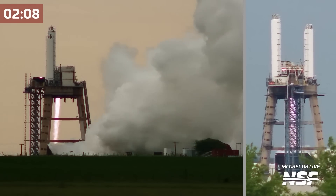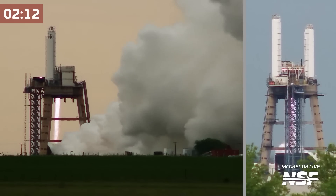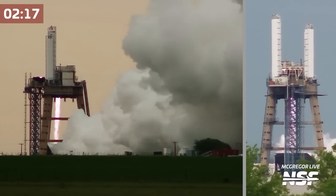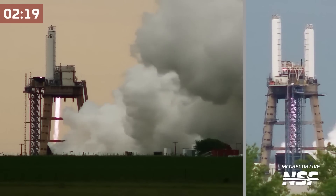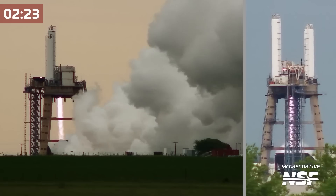This is a new test where they're performing electric thrust vector control versus the old hydraulic. Incredible speed there.